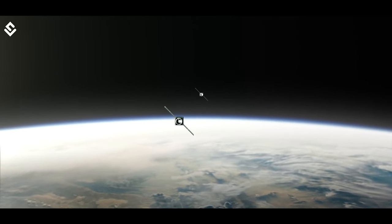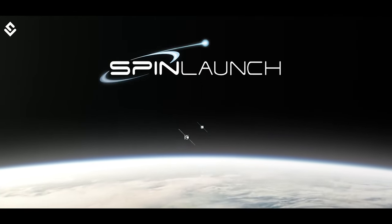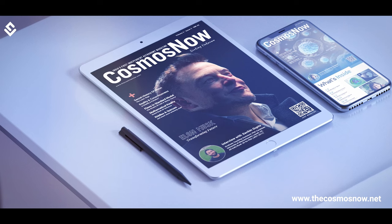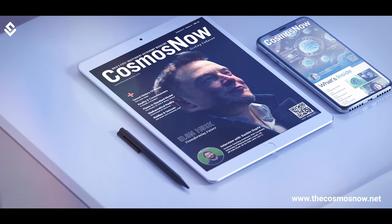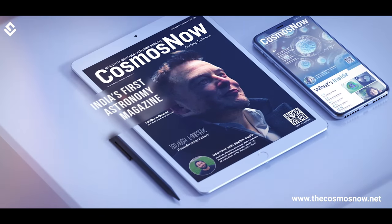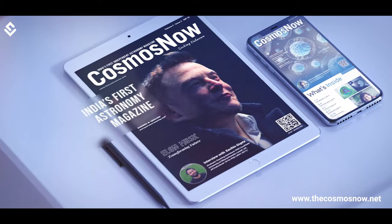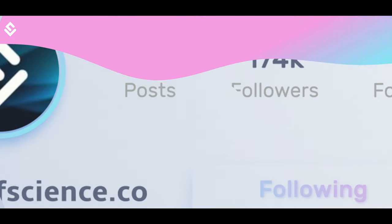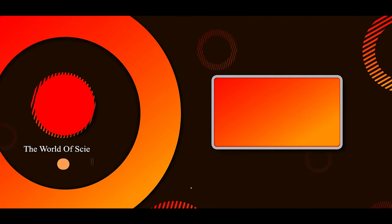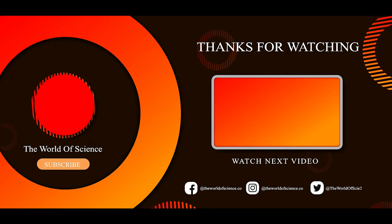So what are your thoughts about this crazy technology by SpinLaunch? Let us know in the comments. If you found this video interesting, please leave a thumbs up and share it with your friends. Check out the latest issue of our magazine Cosmos Now, which is India's first independent astronomy magazine — link is in the description. Do follow us on Instagram for daily quality content that will make you fall in love with science. Make sure you subscribe to the World of Science. Until next time, stay scientific!